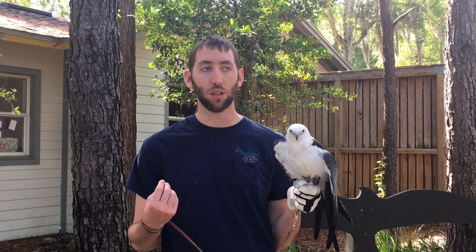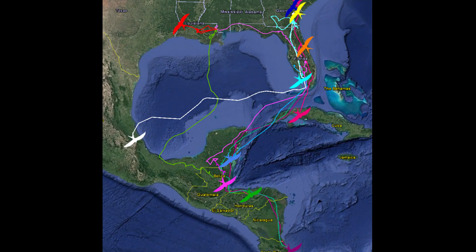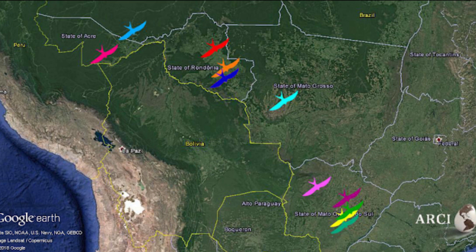Swallowtail kites are also known for their impressive migration. They leave Florida around August, fly southward over the Gulf of Mexico, follow into Central America and into the Amazon basin, and hang out there during the non-breeding season. When breeding season comes around again, they take the reverse route back.